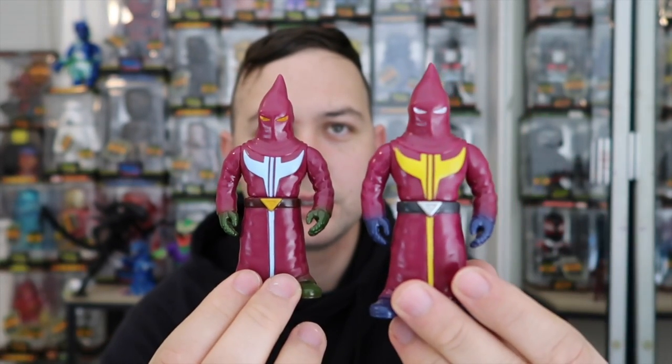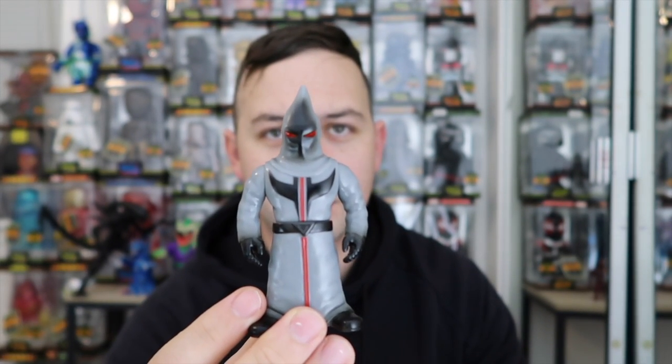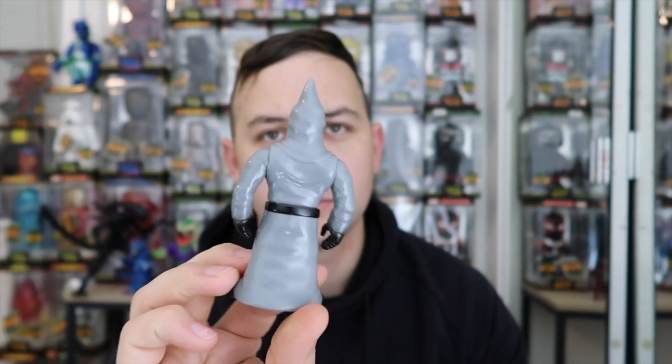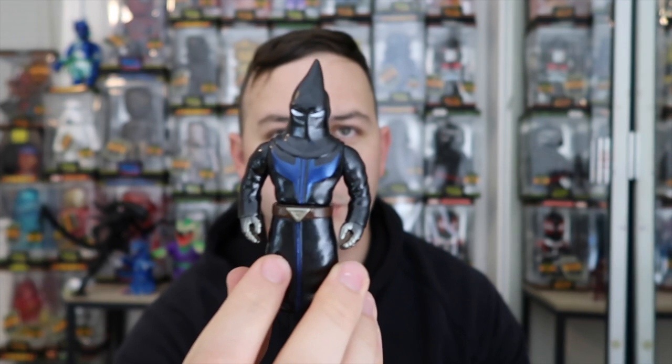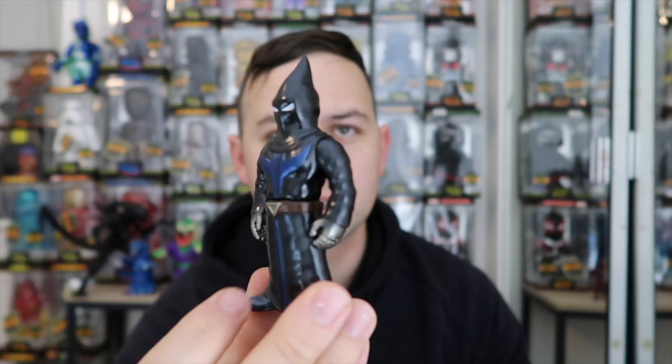Almost the same color on this next one. I think this one's my favorite of the Zavell figures that I have. It reminds me of like a medieval-type character.